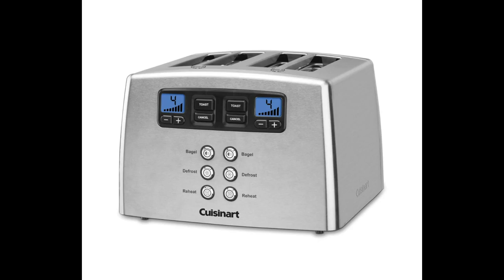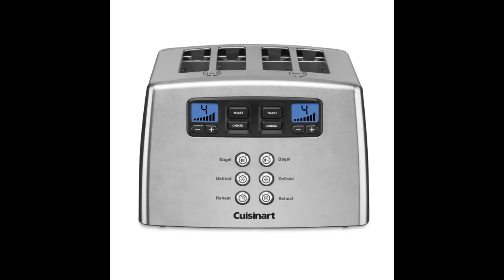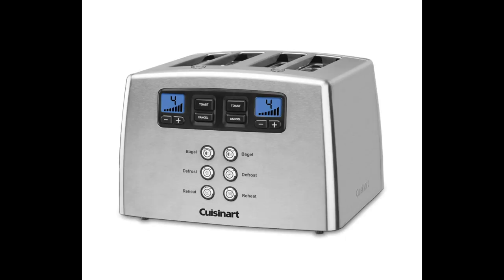It toasts evenly, dries the bread slightly making it taste better when toasted, and the bagel setting works nicely, toasting only one side. The countdown feature is a set of digital bars that disappear one by one as the toast progresses, until there are none left and the toast rises, sounding a light ping at the same time. The digital selection for brownness goes from one (light) to seven (dark); so far I haven't had to use anything above four, so there seems to be plenty of choice there. If you toast only one slice, the directions recommend using a reduced number — three instead of four, for instance — because it won't take as long. Good advice. It worked perfectly.